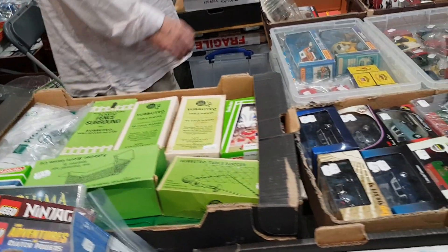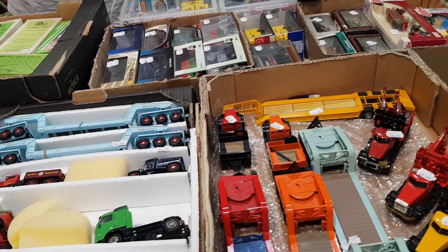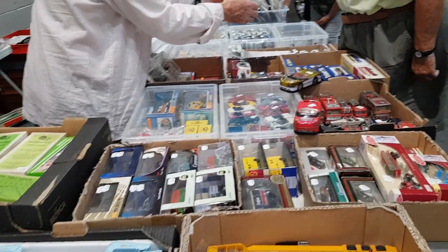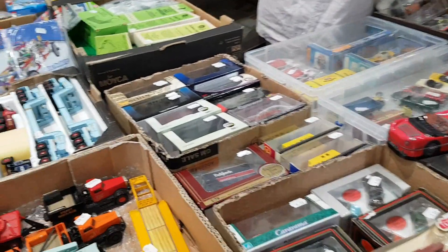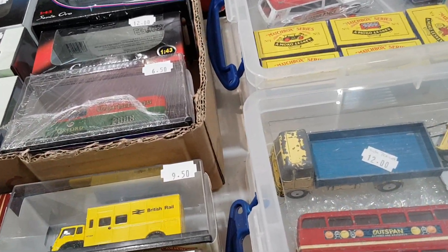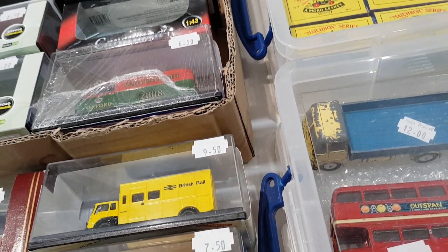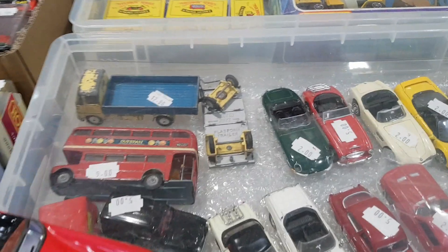There was a little bit of vintage Subbuteo — I don't see a lot of that nowadays, and it wasn't expensive. The generic goal and pitch accessories were cheap. Some trophies were there too; apparently the league cup is the rarest of the trophies.